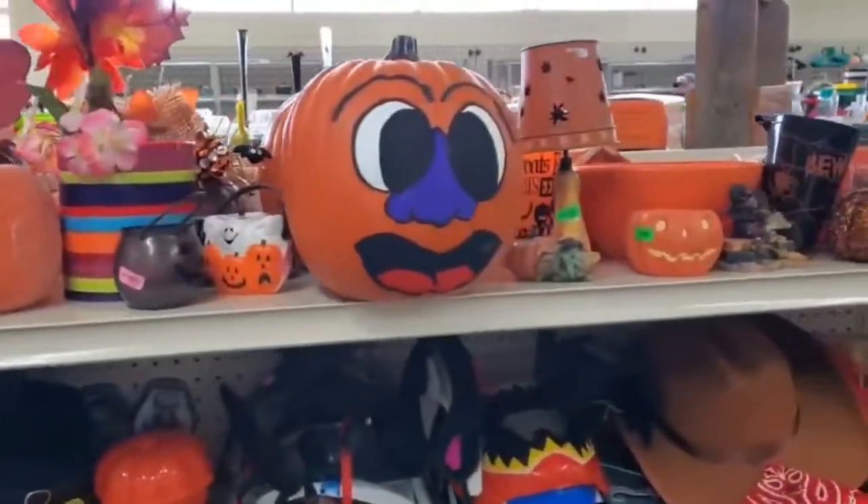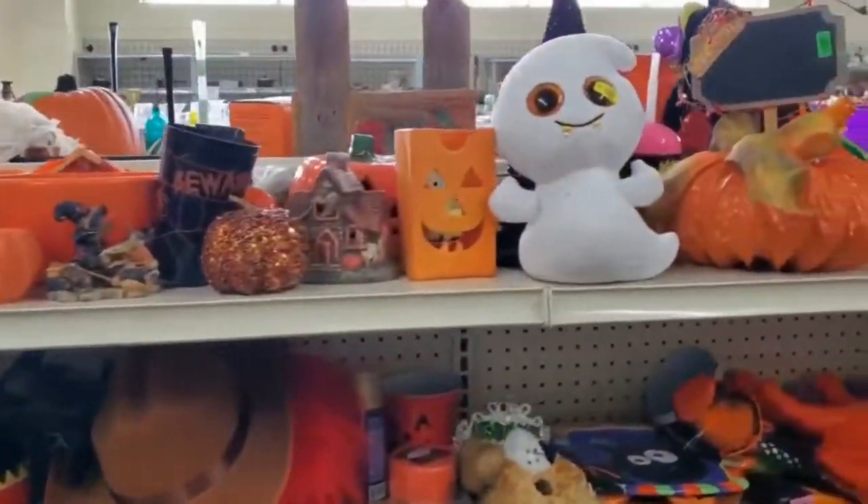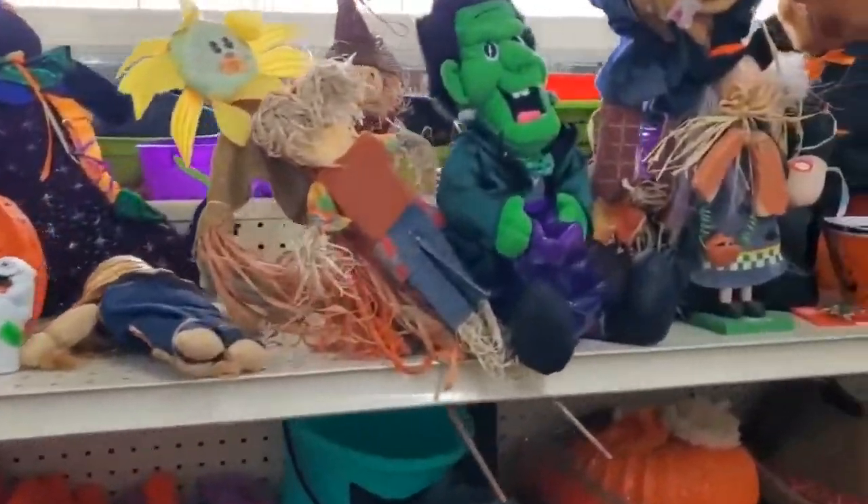First thing you want to do is go to the seasonal items, the holiday items. The three big ones are Halloween, Christmas, and Easter. Everybody likes decorating their house for the holidays.